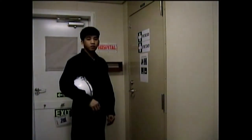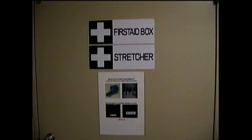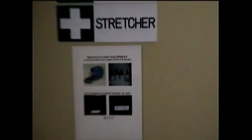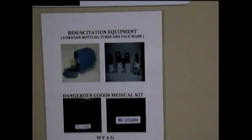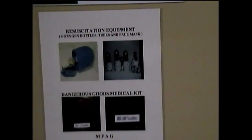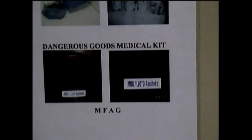Here at C deck we also have the hospital room. Inside the hospital room we have the first aid box, stretcher chairs, station equipment, portable oxygen on board with tubes and face masks, and the dangerous goods medical kit — the MFAG.